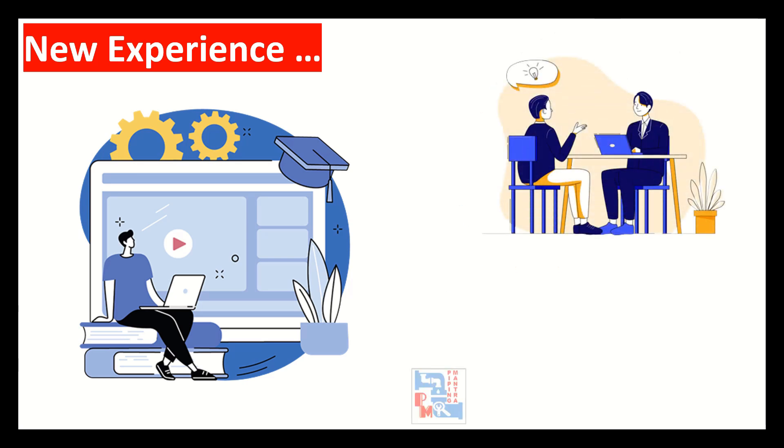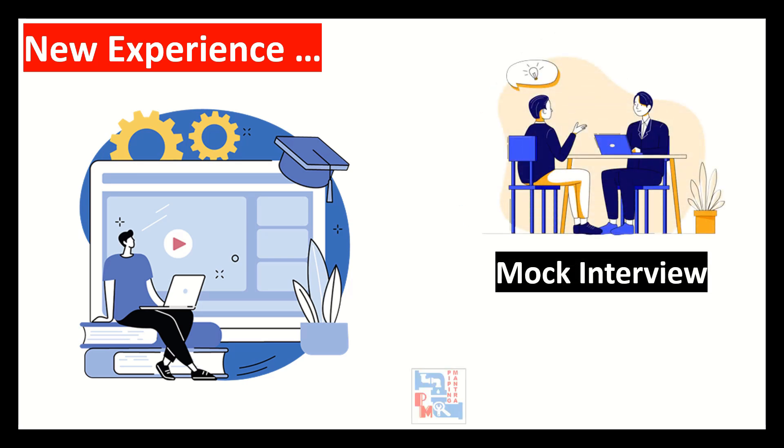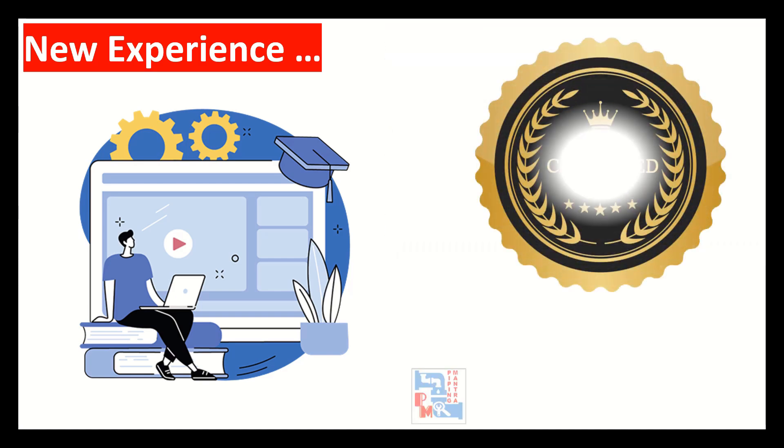You will also get practical assignments, one-on-one mock interviews which can help you in real interviews, along with 3D modeling sessions and completion certificates.